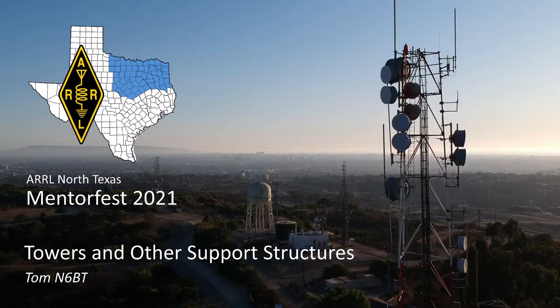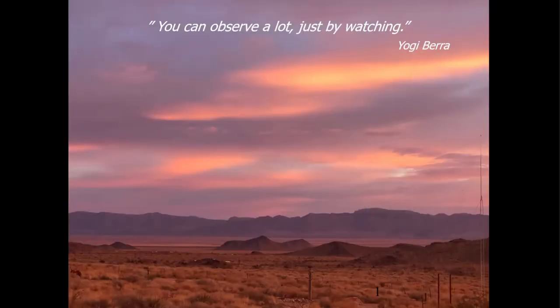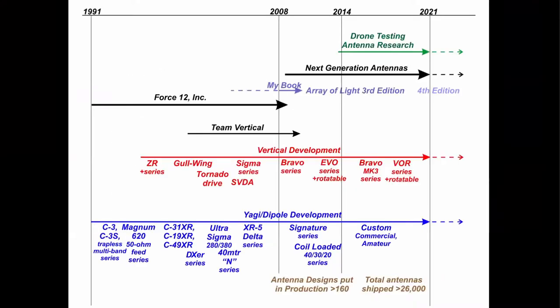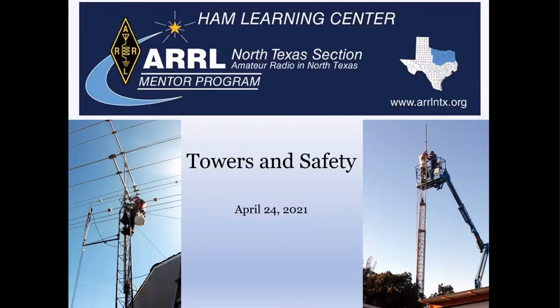Good afternoon. Well, I hope you enjoy this opening slide — that's a sunset from our place in Northwest Arizona. The far hill there is the western rim of the Grand Canyon. A short bio on me: I've been designing and building antennas for about 30 years, done quite a few interesting things. I am the founder of Force 12 Incorporated. I sold that in early 2008 and then started Next Generation Antennas, and also finished writing my book, Array of Light, the third edition.